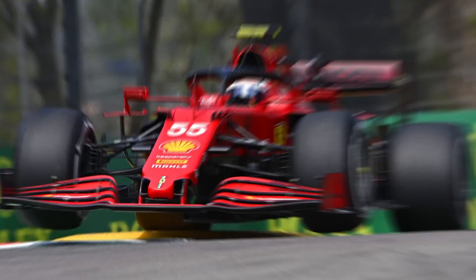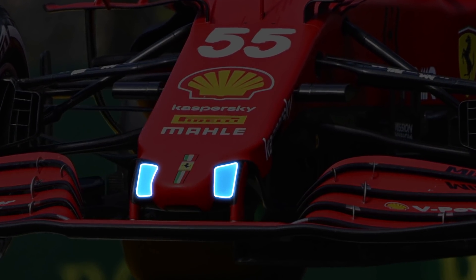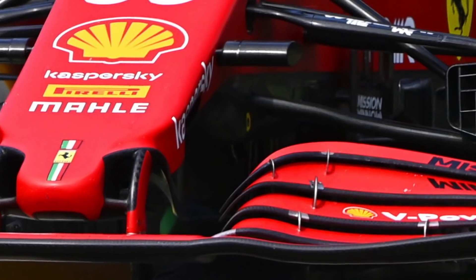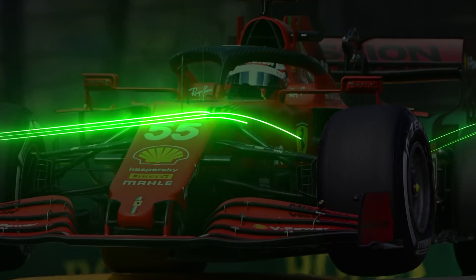So Ferrari's design is a bit of a halfway house in that regard. It still incorporates a pair of slots either side of the nose to draw in clean airflow underneath the front end, and work with the variety of fins leading up to the barge boards. Ferrari also added a quartet of fins to the top of the nose to direct airflow downwards towards the undercut of the side pods.